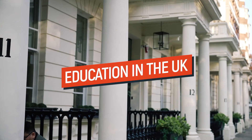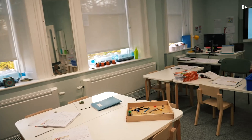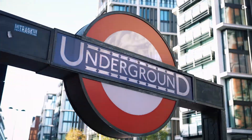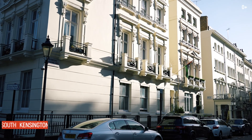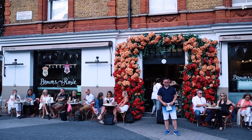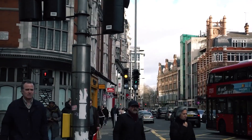Today we'll visit a preparatory school where children under 11 years of age study. The school is located on the South Kensington and Knightsbridge border. South Ken is a high-end district with lots of museums, including the Victoria and Albert Museum, the Natural History Museum and the Science Museum. There are a lot of trendy restaurants and shops.